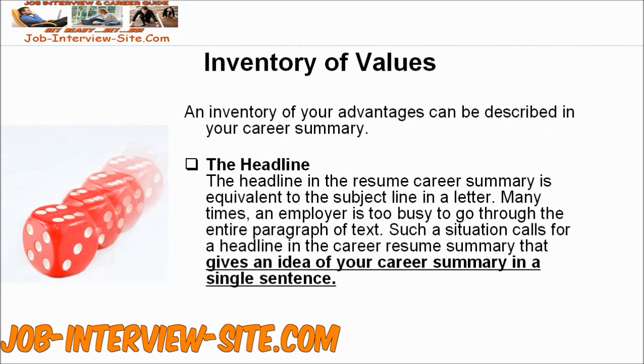Inventory of Values: While you may have an idea of what you're bringing to the company as an employee, the company may not have a good idea about whether you're a perfect fit or not. An inventory of your advantages can be described in your Career Summary.